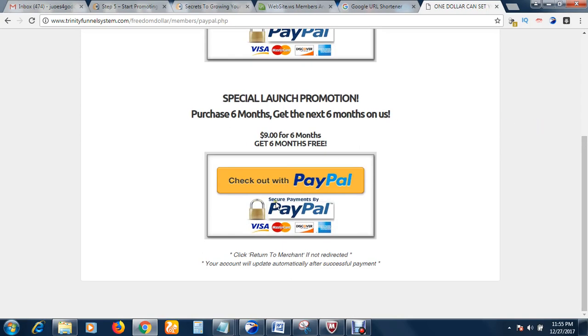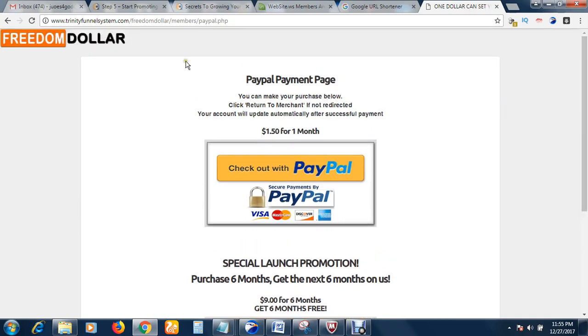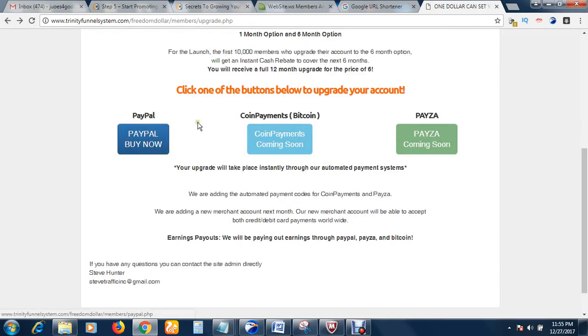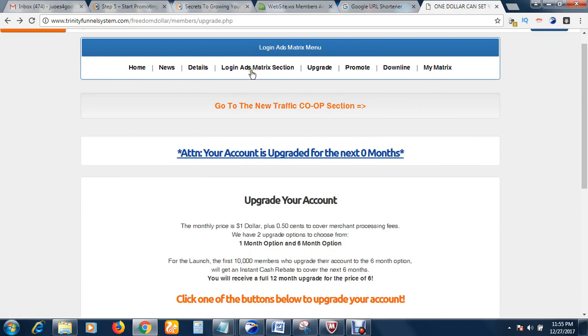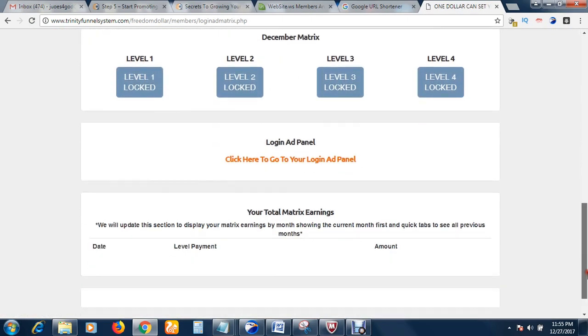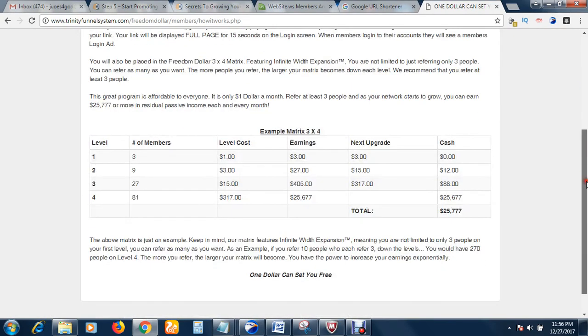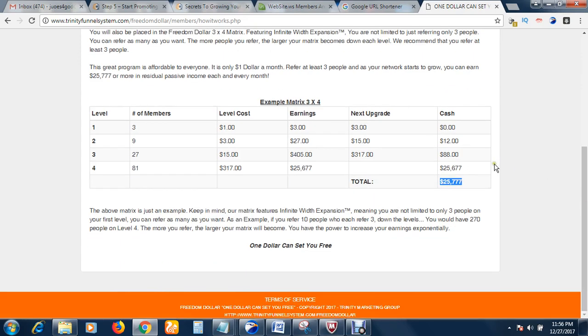You can choose to pay $1.50 per month to get 100 visitors, or opt for the six-month plan. In addition to getting real human traffic, you can also make a lot of money from the referral system. If you go to the details section, you can see how it works. With just a minimum number of downlines, you have the potential of making over $25,777, mostly on a monthly basis, with just a one dollar investment.